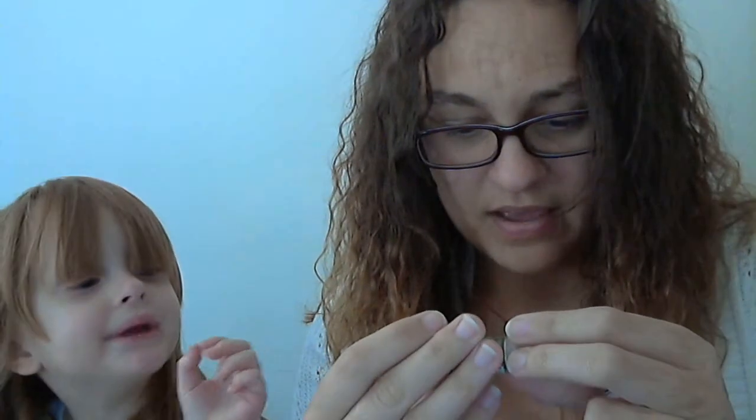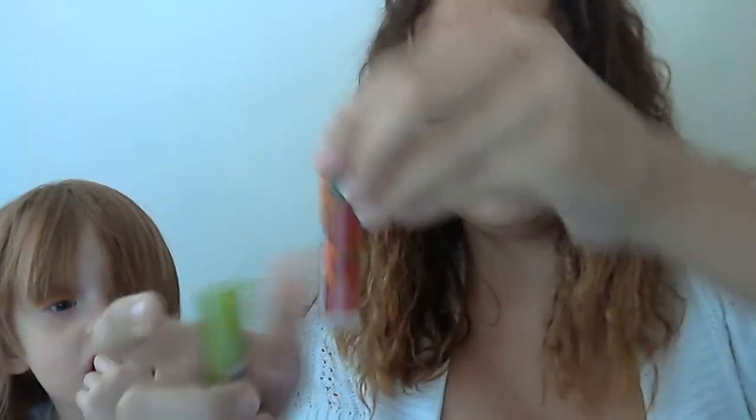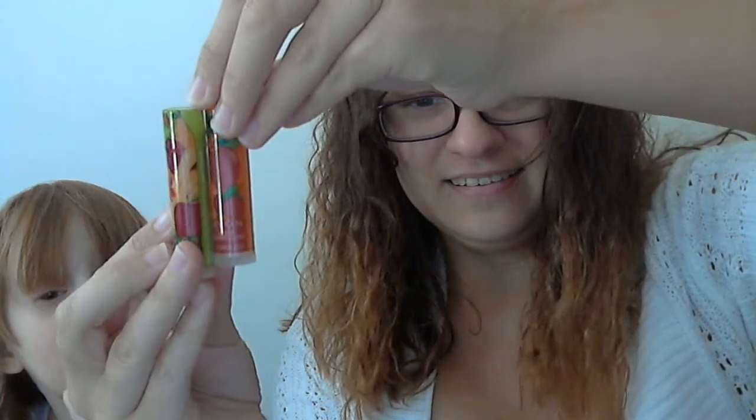I also got two lip balms for Celeste. I forgot the flavors, but it looks like Butterscotch and Caramel Apple. So these are for Celeste, and I think she's excited. Are you excited? She's excited for the lip balms. Who isn't?